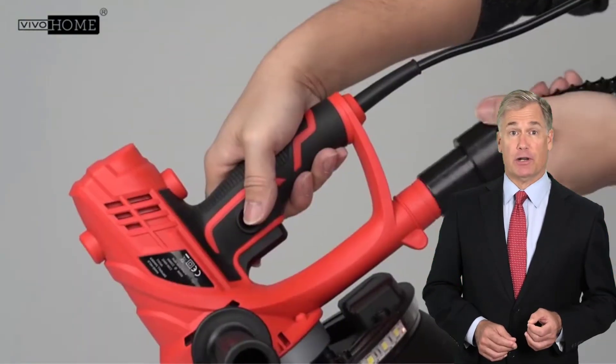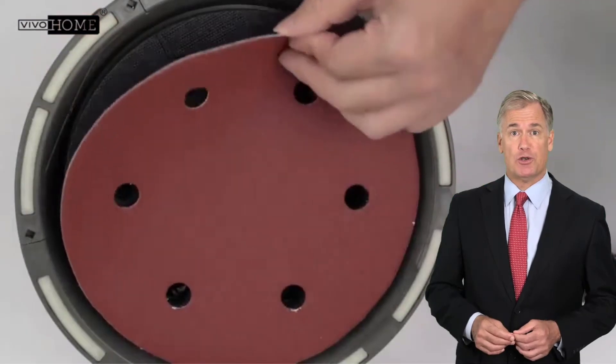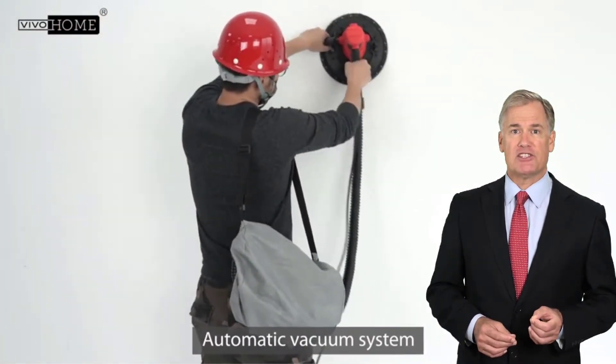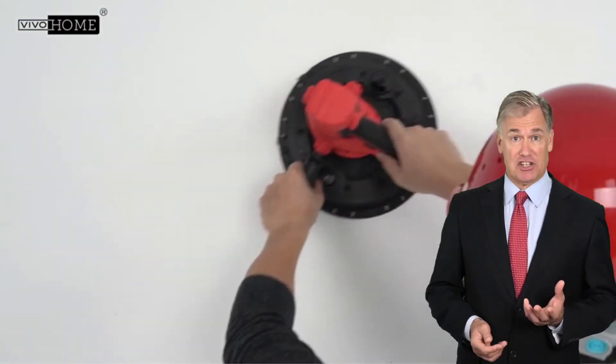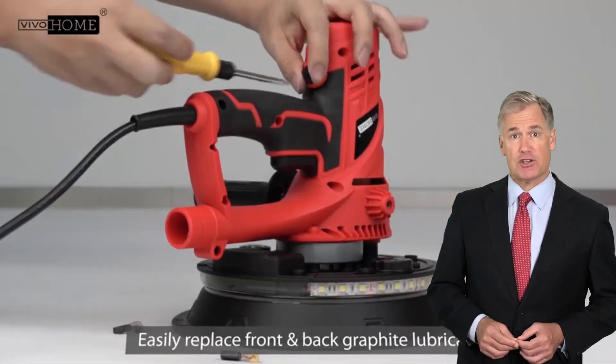Our team reviewed a lot of products, analyzed endless reviews from the actual users, and made our rankings based on many factors, such as price, quality, durability, performance, and the reputation of the manufacturer.